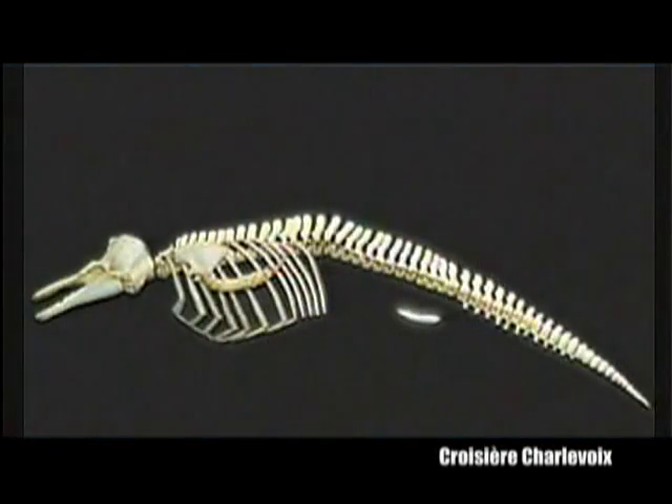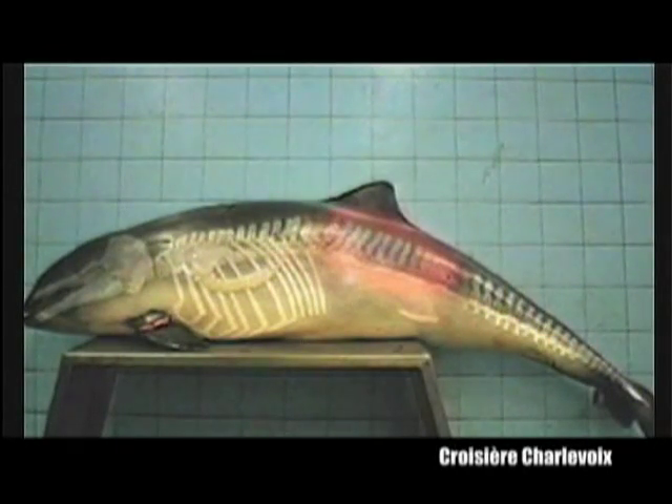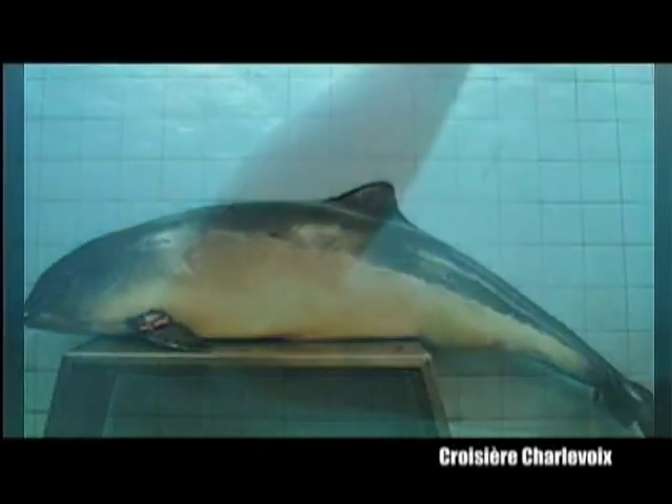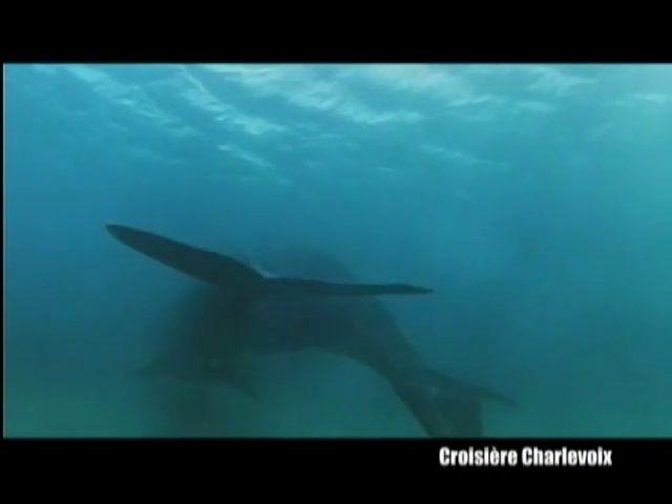The vestigial skeletal elements of the hind limbs, located within the animal's body, now serve as anchorage sites for the muscles of the reproductive organs. The lumbar and caudal regions of the skeleton have become substantially larger so as to provide a fulcrum for the powerful locomotory muscles.